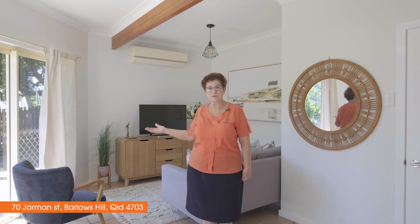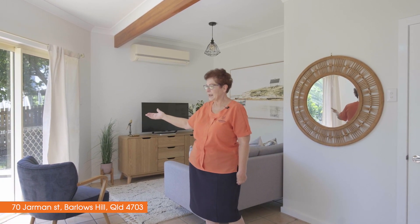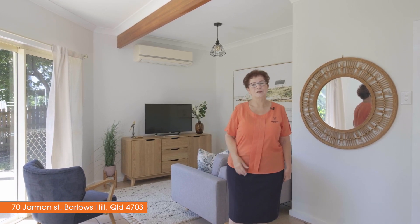This inside area is ideal for your visitors or teenagers, with its own lounge, its own deck, and its own bedroom — ideally situated for visitors or teenagers.